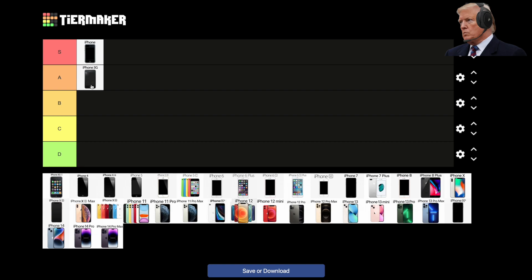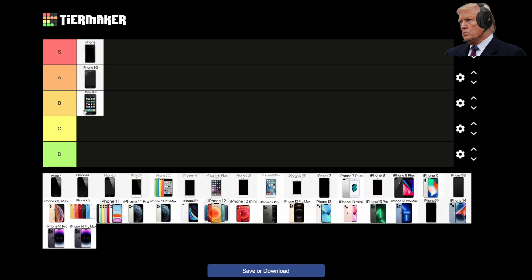2009, the iPhone 3GS. It was the first iPhone to feature video recording. Not much changed from the 3G to 3GS. B-tier for the 3GS.